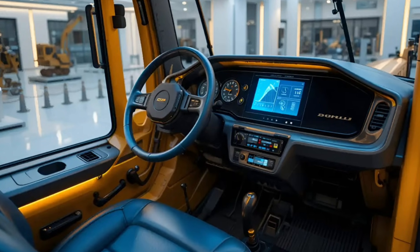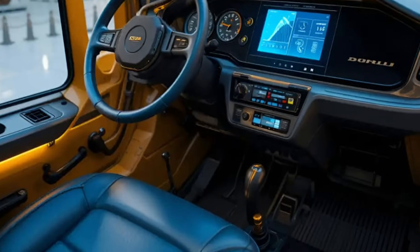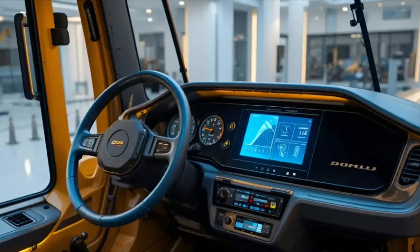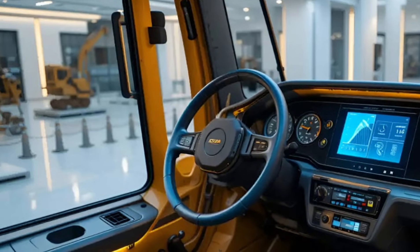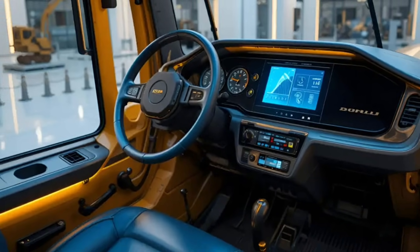Every inch of the Big Bud 1080 screams durability, from its ultra-thick steel frame to the gigantic dual tires that look ready to crush any terrain beneath them. The heart of this monster lies beneath its massive hood.